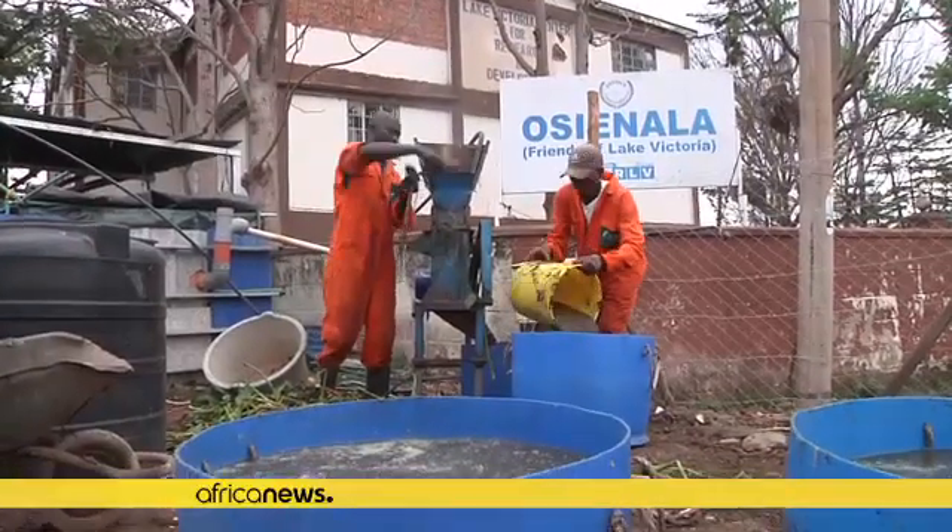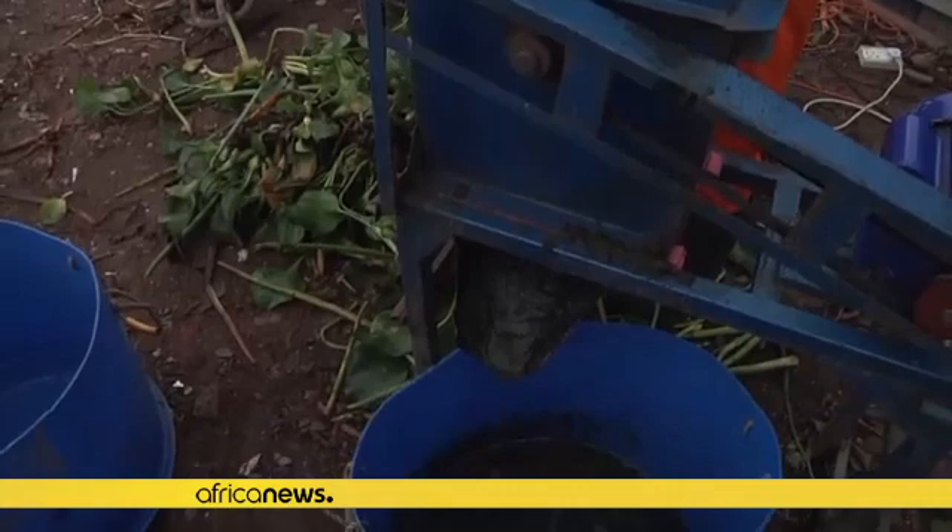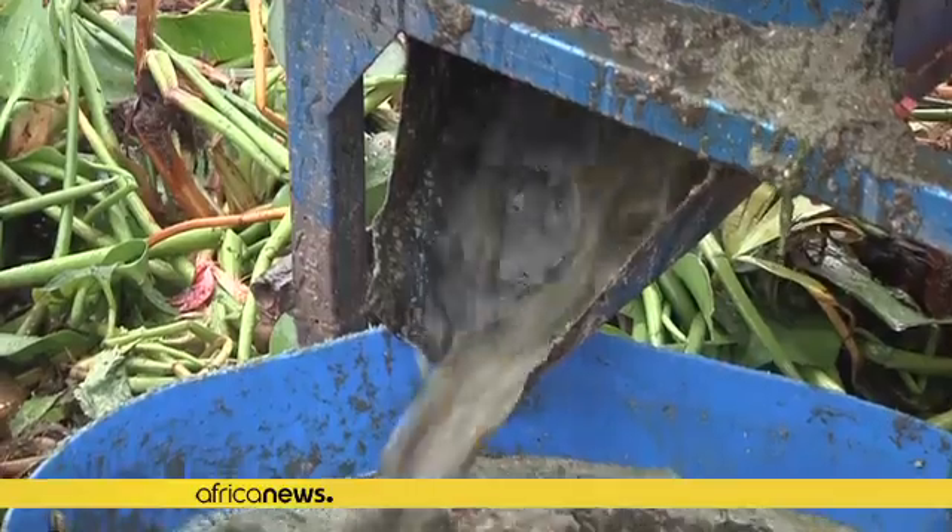In Kenya, just as in Uganda and Tanzania, the other countries which share the lake, many families depend on wood fuel to cook, which has been blamed for driving deforestation and climate change.